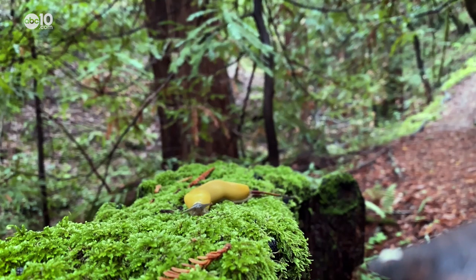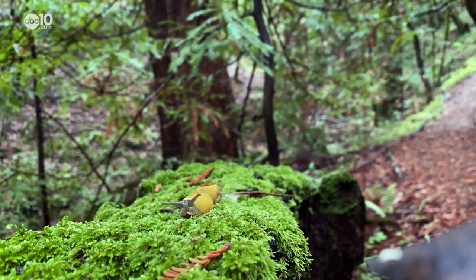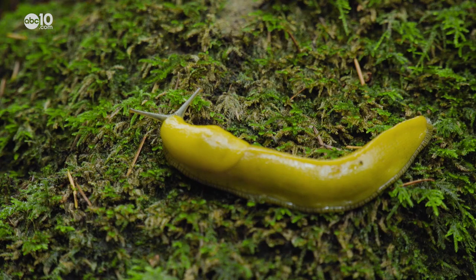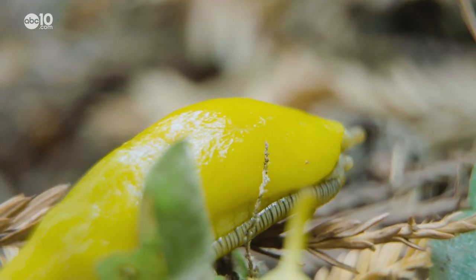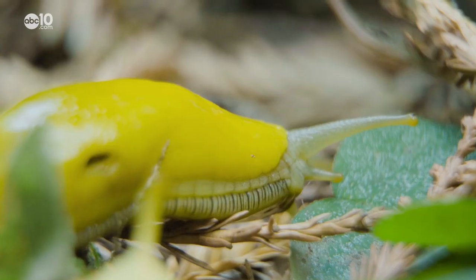He does however point out other odd body parts, like the asymmetrical breathing hole or the slug's eyes and nose. We call them tentacles because it is descended from a sea snail. The top two are its eyes and the bottom two are little chemical sniffers — basically the equivalent of its noses.